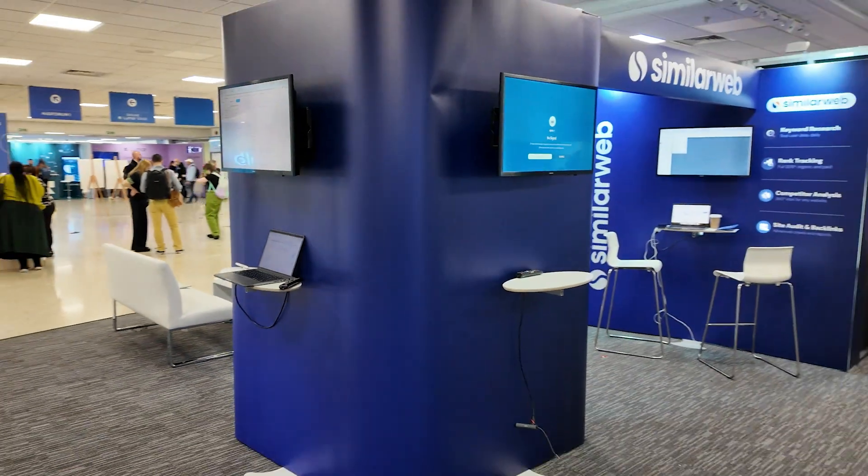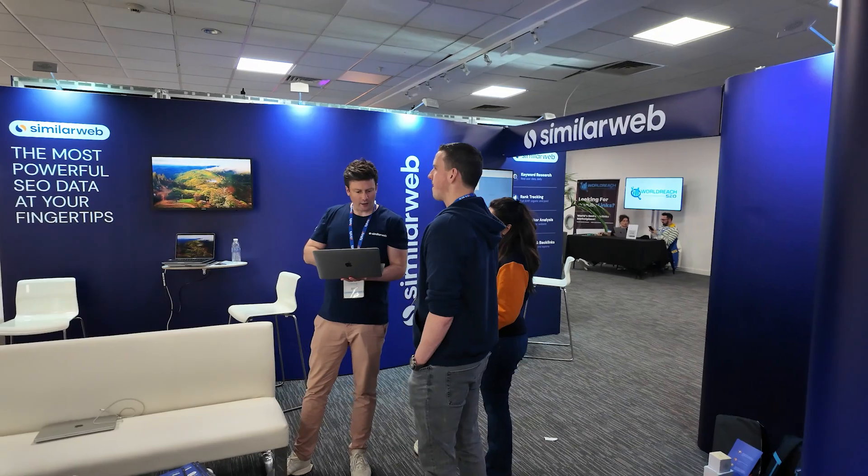We've got lots of good leads, really good conversations. We've got fairly new features in our product and we're super keen to be able to showcase what it is that we can do to the SEO community.